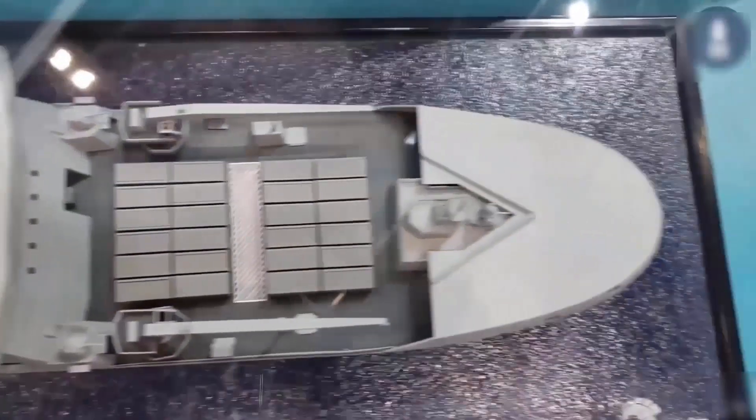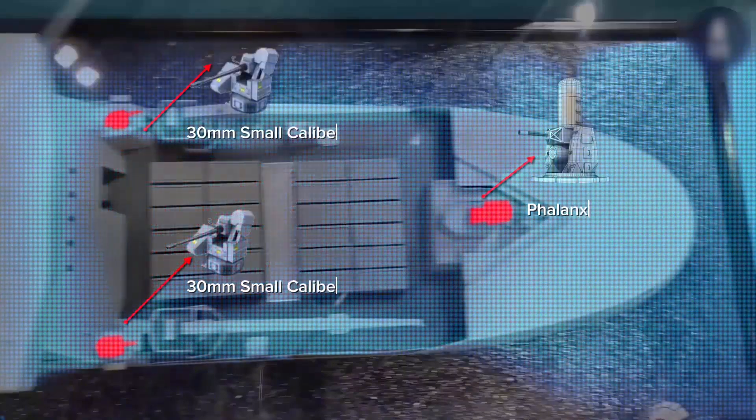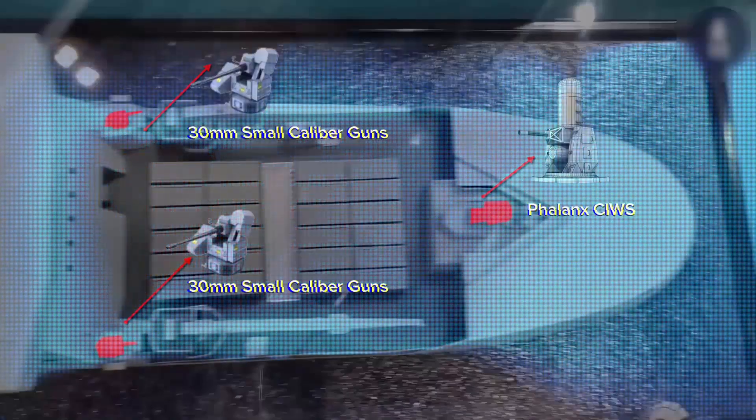Self-defense fit appears to be pretty standard, with mounts for two 30mm automated small caliber guns and two Phalanx close-in weapons systems. By the 2030s, Phalanx could be replaced by directed energy weapons, assuming Fleet Solid Support has sufficient spare electrical generation capacity.